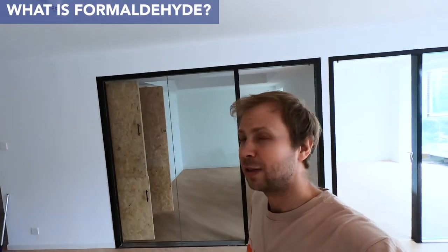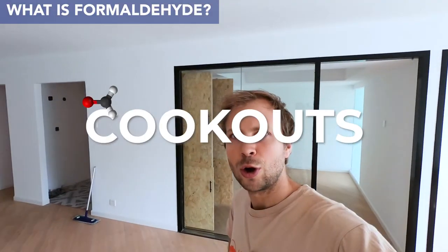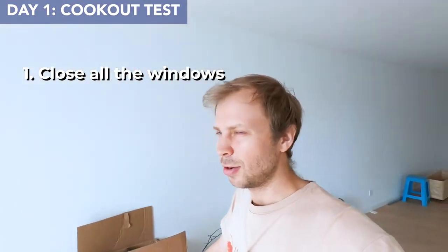So what I'm going to be doing to get rid of these VOCs is over the next day I'm going to be running a couple of what we call cookouts. So exactly how does a cookout work? Well, what you need to do is close all the windows, so I'm going to go ahead and close these windows now.